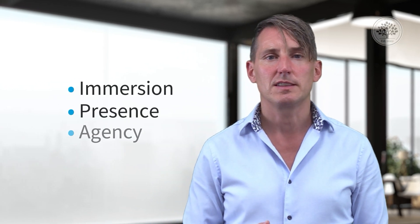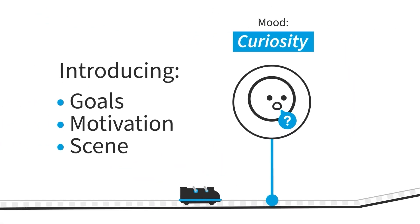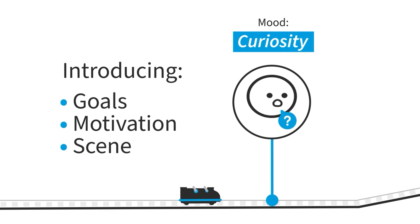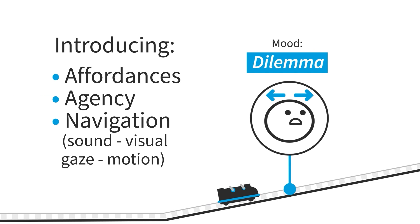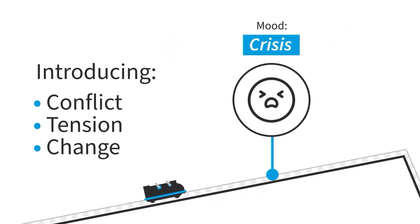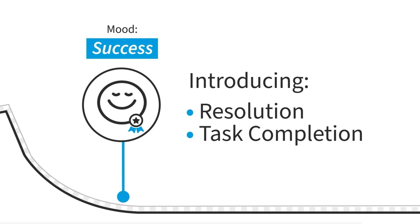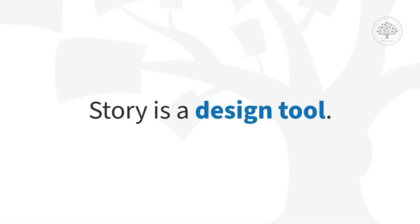Instead, use all the different materials starting with those high-level goals of immersion, presence, and agency. The story arc for VR might look like this: start with their goals, motivate them, open the scene, give them a little emotion like curiosity, provide affordances and agency — navigation, sound, visual, gaze, motion. Introduce another emotion. Remember, VR is a highly emotional technology, so emotion design is a requirement — if you don't do emotion in VR, you're missing a major UI element. Get up to the conflict and tension, then the resolution: they finish the task, complete it, check the box. Think about story as a design tool.